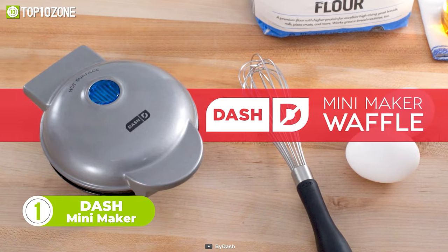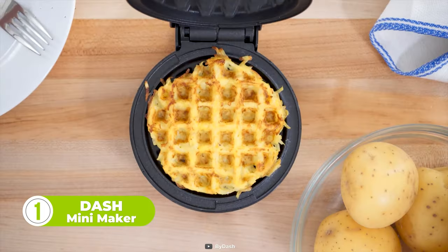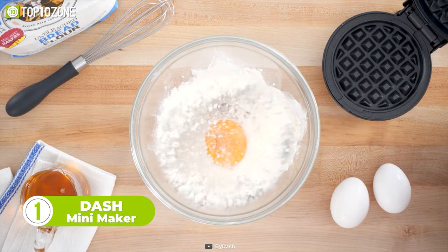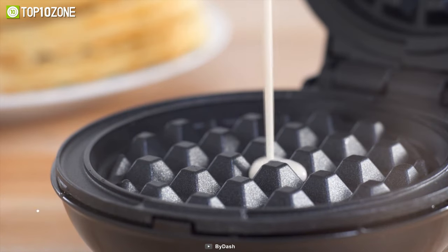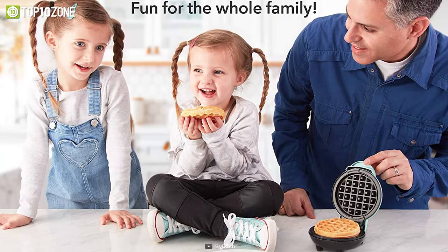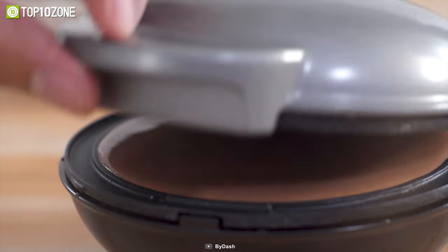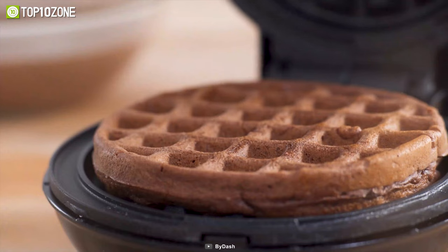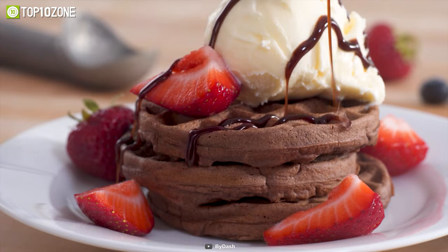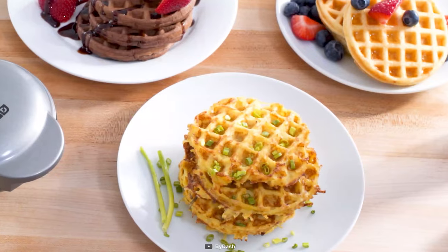Now get introduced to the Dash Mini Maker — it makes mini waffles and hash browns, of course. You can also get creative with your batter choices and make your favorite breakfast items. Its compact size is perfect for small apartments, kitchens, college dorm rooms, or camper vans. Simply plug it in and it will heat up in minutes, and the dual non-stick surfaces provide an even cook with consistent results, so you can enjoy delicious golden waffles or hash browns every time.